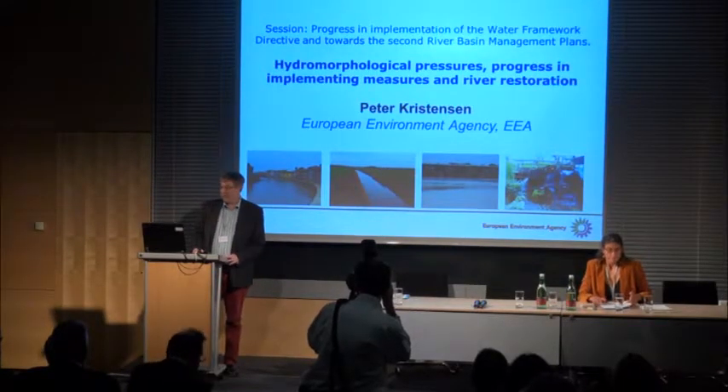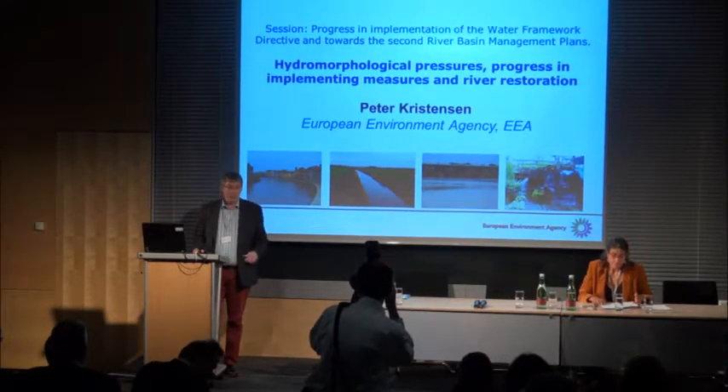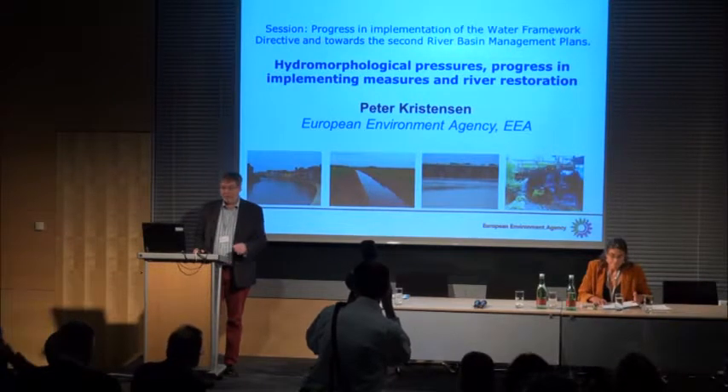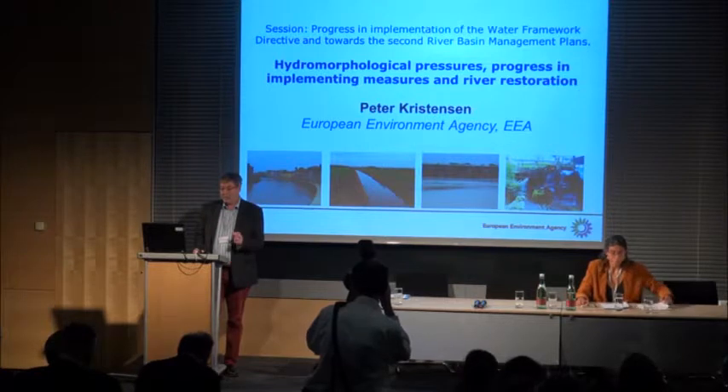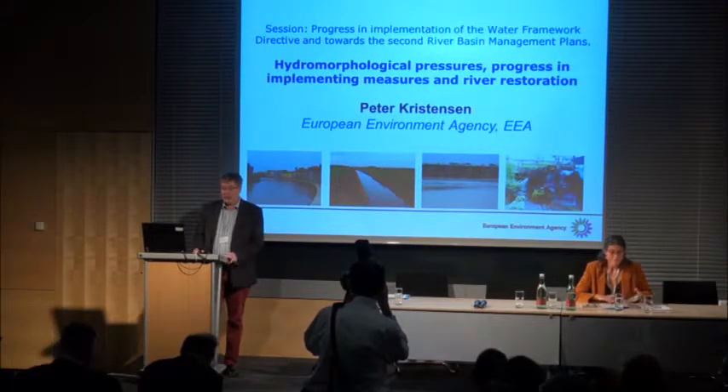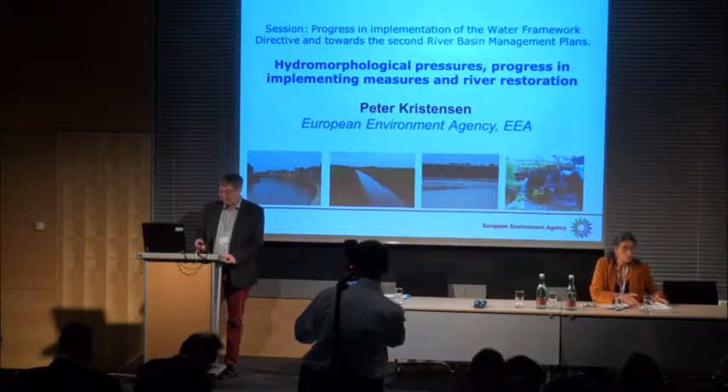Dear colleagues and organisers, it's a pleasure for me to also present and continue on Beate's presentation.